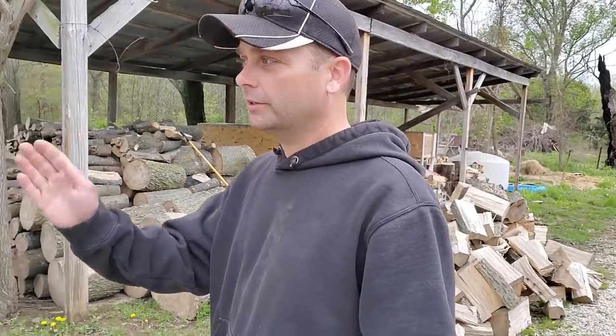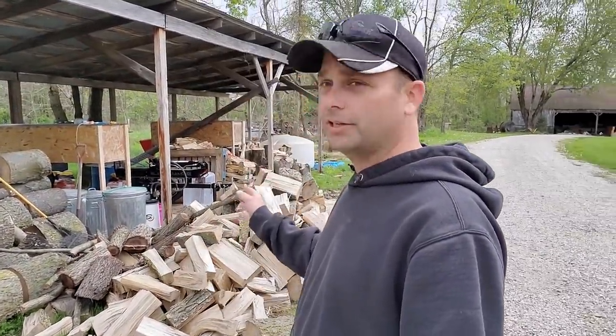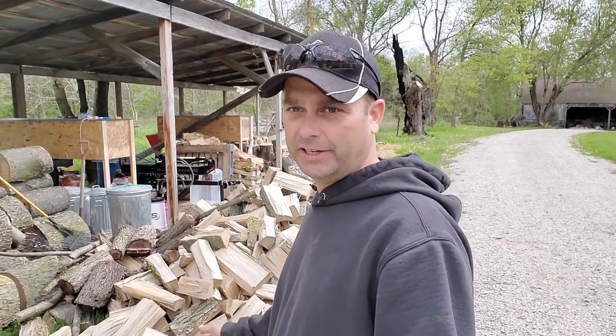So we're going to go inside the chicken coop now, pick up the feeders and waterers that they have. Out here we've got these galvanized trash cans where we store all their feed, so we've got to get all their feed moved as well and see if we can get all this relocated to the new chicken coop before we start trying to actually gather up the chickens.